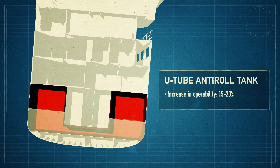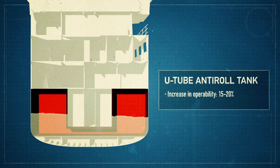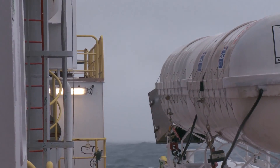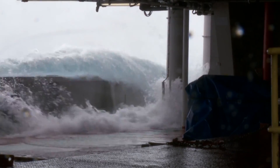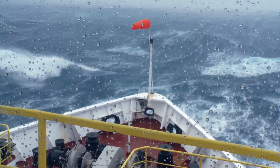Part of the design has been to incorporate a U-tube anti-roll tank, which means the vessel can operate in more challenging environments. A lot of our coastal environments see some pretty severe weather conditions, and we like to be able to investigate ocean processes under all conditions, not just on a sunny day.